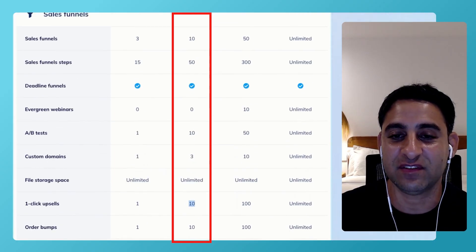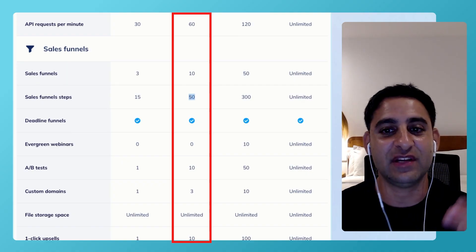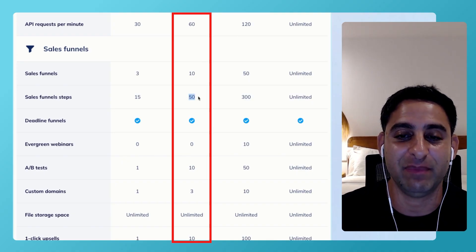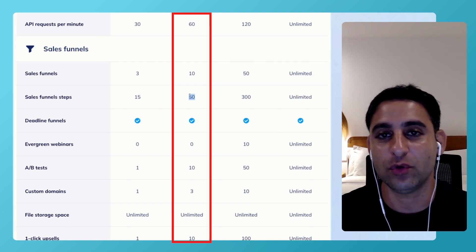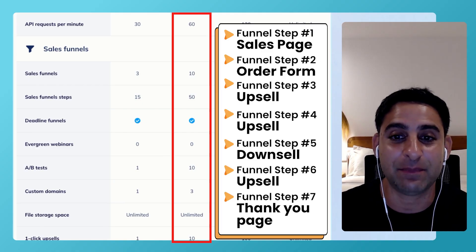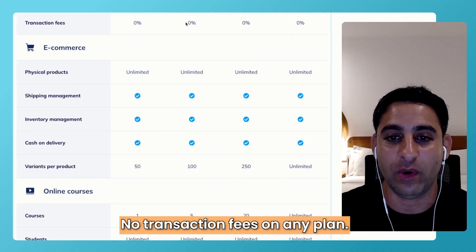When you look at sales funnel steps, every step counts as an upsell. So if you want six upsells or four upsells or three upsells and a downsell on a funnel, each one counts as a funnel step. 50 is really plenty depending on how many funnels you have. If you have five funnels and every one has 10 steps — you'll need the initial step, a sales page, order form, upsell, upsell, downsell, upsell, and a thank you page — that's seven or eight steps. There's basically plenty to work with. And there are no transaction fees at all on any of the plans, whatsoever.